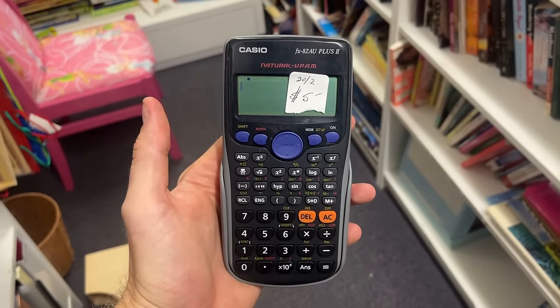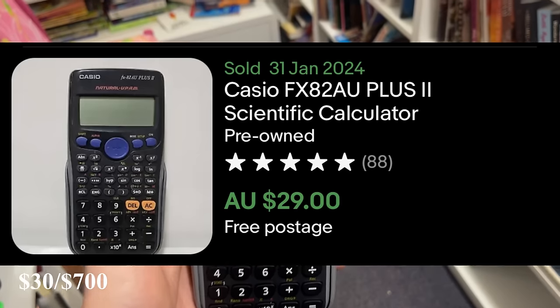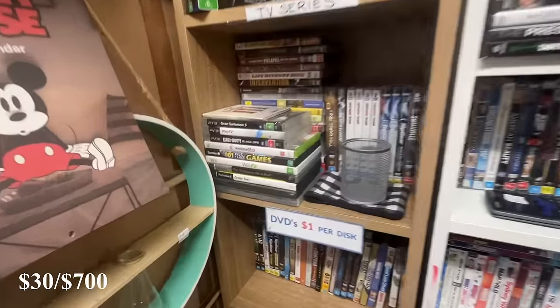First find of the day is this Casio calculator, the FX-82AW+. It goes for about $30. The sell-through rate will be a touch slow but I'm still happy to pick it up for $5.